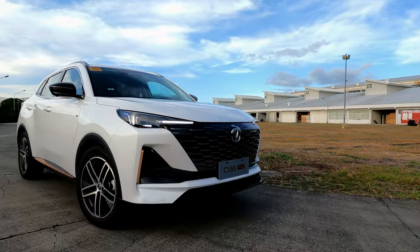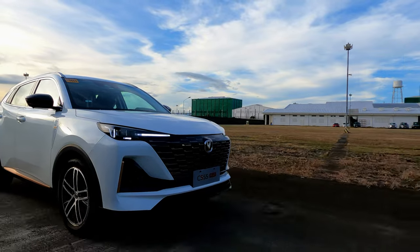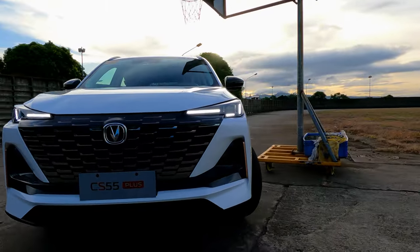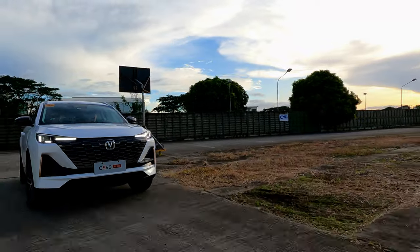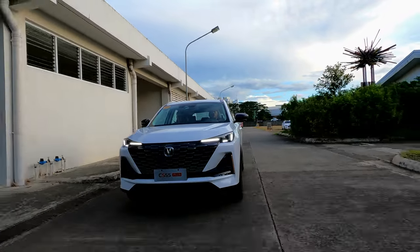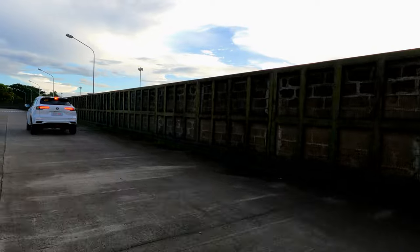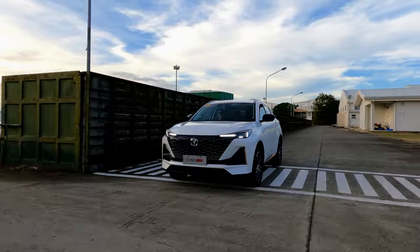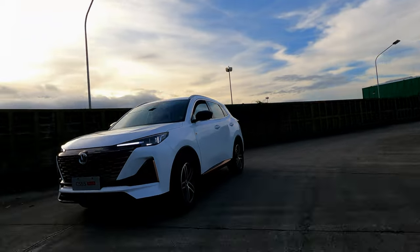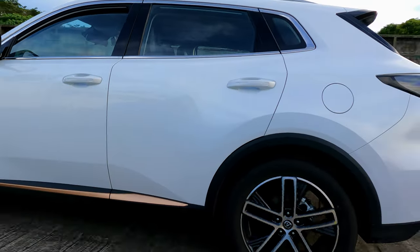The Changan CS55 Plus Luxe managed to ferry the four of us around Baguio City in comfort and style. The turbocharged petrol engine had more than enough power to negotiate steep roads, meaning none of us need to go on a diet. It had all the safety features and driver-assist aids that put us at ease throughout the drive, plus futuristic good looks that made bystanders and other drivers look our way. Our Baguio weekend trip already tells me the Changan CS55 Plus Luxe is a solid option in the value compact crossover arena.